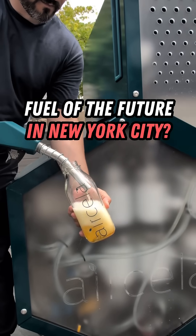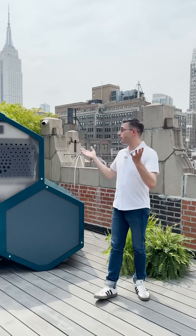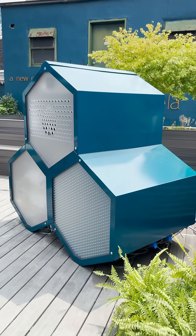Any guesses what this machine does? I'll give you a hint. It takes CO2 — carbon dioxide — from the air and converts it into fuel. And this is happening on a rooftop in Midtown. That fuel is gasoline, high-octane gasoline that can be used for cars. And this is just in the early stages.